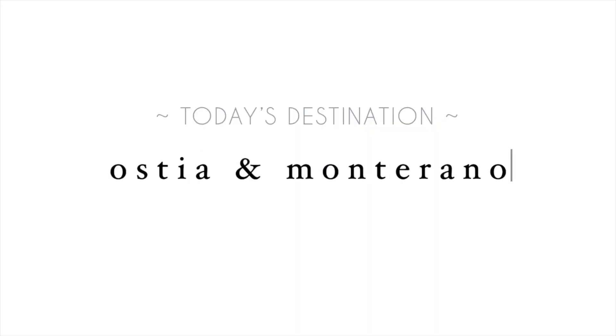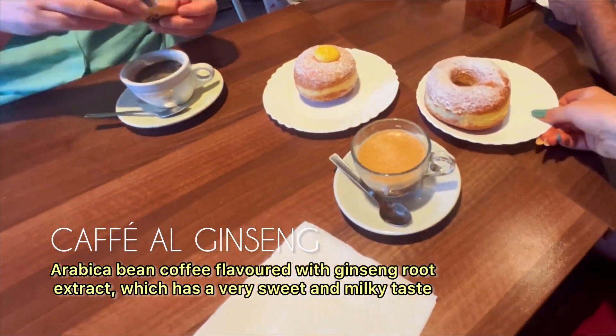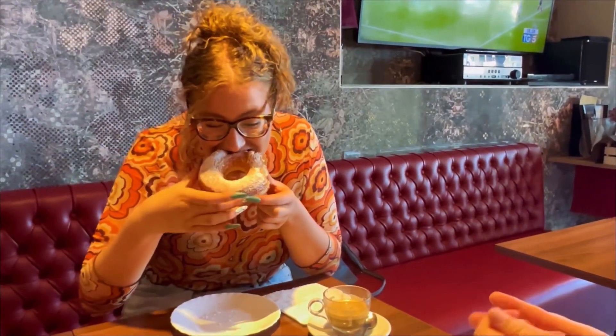Today we had our aunt with us and she wasn't teaching, so we decided to go to the Crystal Bar for a bite to eat and then hopped in the car and drove to Ostia.